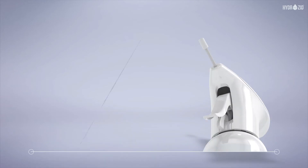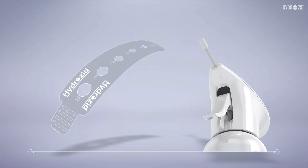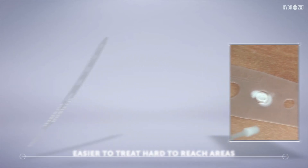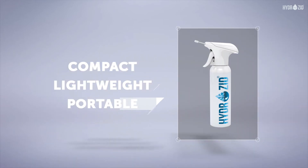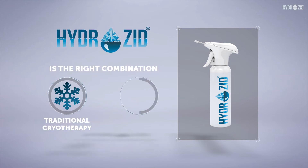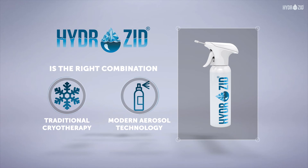The long tube and the flexible material of the application templates make it easier to treat those hard to reach areas. Compact, lightweight and portable, Hydrozeel is the right combination of traditional cryotherapy with modern aerosol technology.